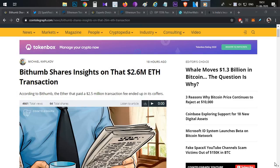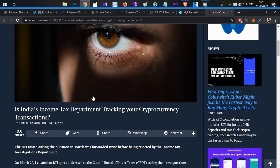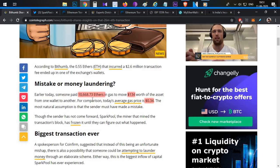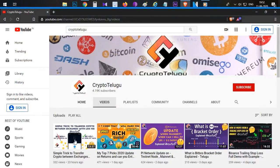Hello everyone, this is Harsha, welcome to my channel Crypto Telegoo. Here is a very interesting and hot topic: a 2.6 million dollar Ethereum transaction fee. Only 134 dollars worth of Ethereum was sent, but 2.6 million dollars worth of Ethereum was paid as a transaction fee. We know the income tax department is tracking cryptocurrency transactions.